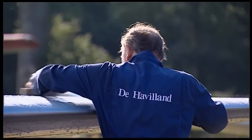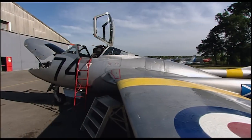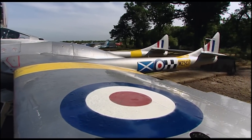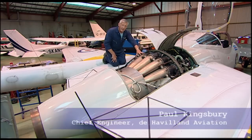The name of de Havilland has now been adopted by de Havilland Aviation, a company which specialises in maintaining classic aircraft, including a number of Vampires. The basic principle of a jet engine is the suck, the squeeze, the bang and the blow.